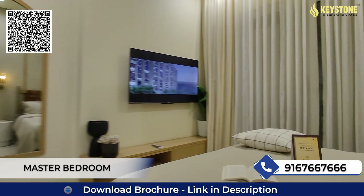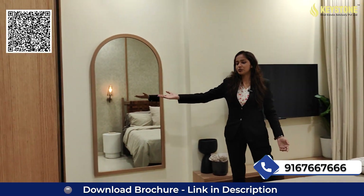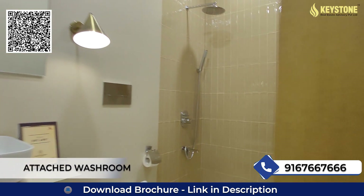This will be our large and spacious master bedroom, where you will get your window and on this side space for your wardrobe and your attached washroom.